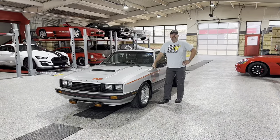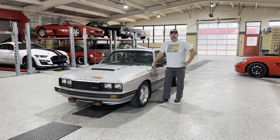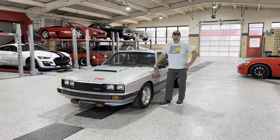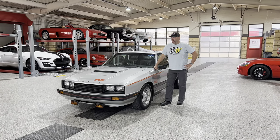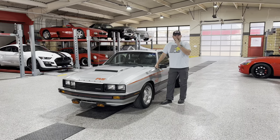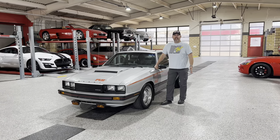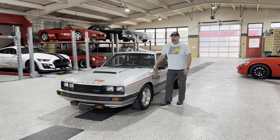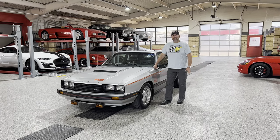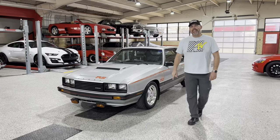Greetings automotive enthusiasts. Today we have for you a very special car. This is my 1979 Capri RS Turbo. This was the first year for the Fox Body. This car is special to me because my very first car I bought in high school was a '79 Capri RS. It wasn't the turbo, and of course when I was a kid I was always wishing I had the turbo. I'll tell you more stories about the history of this car when we go on the drive, but for right now come on in and I'll give you a little tour and a walk around the car.